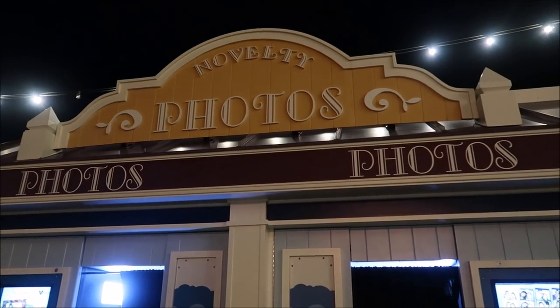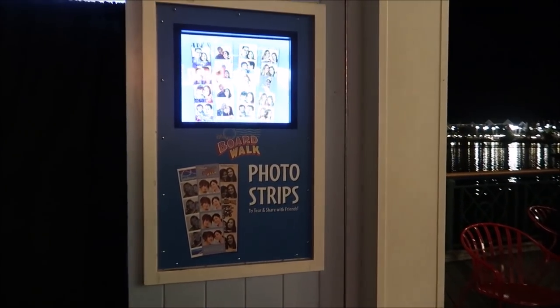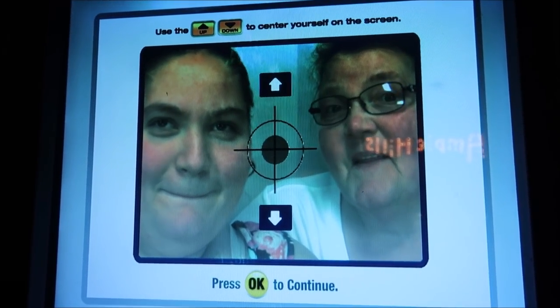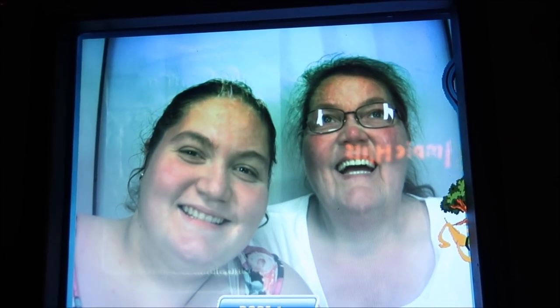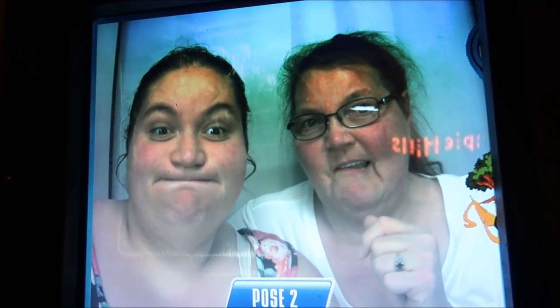Ice cream was great and we're all finished. We're gonna get some novelty photos because this is actually free with your annual pass. I sent Bonnie and mom in there and I'm watching from out here. Get your heads together — perfect! Ready, three two one. Now do a silly face — three two one. Last pose!